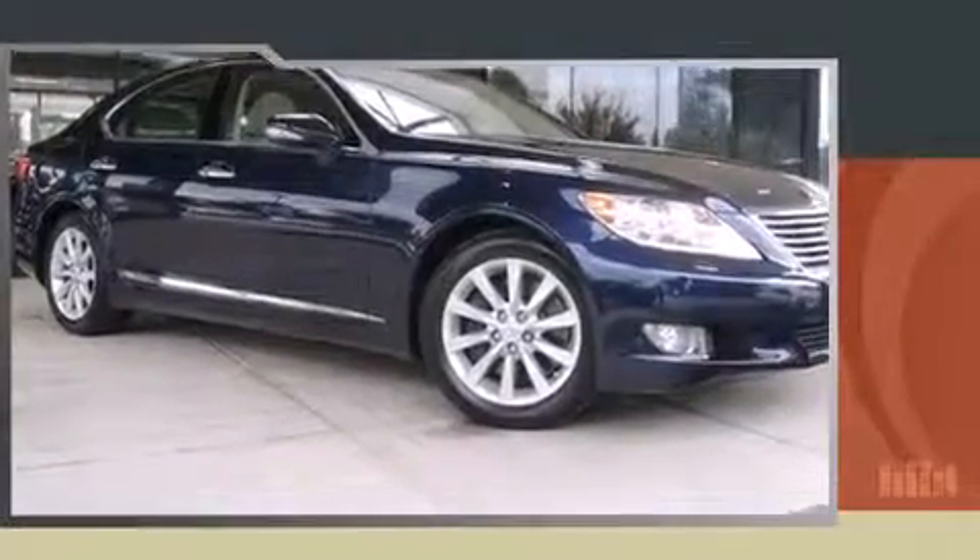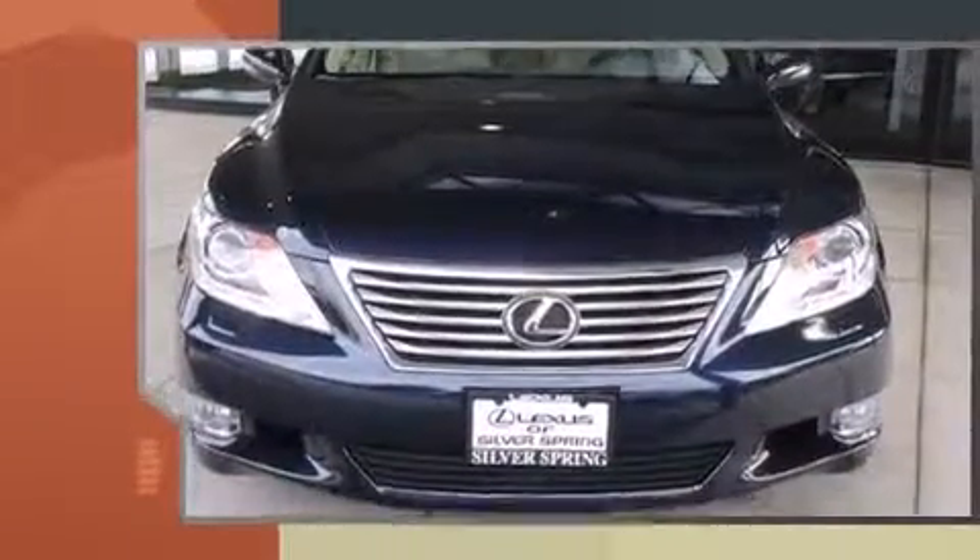Get excited about the 2011 Lexus LS 460. This four-door, five-passenger sedan still has less than 25,000 miles.